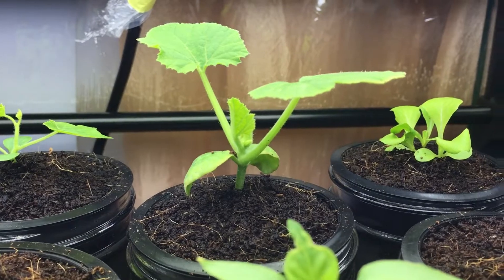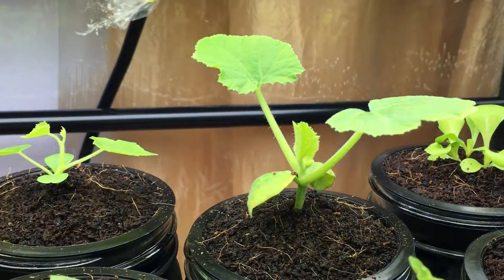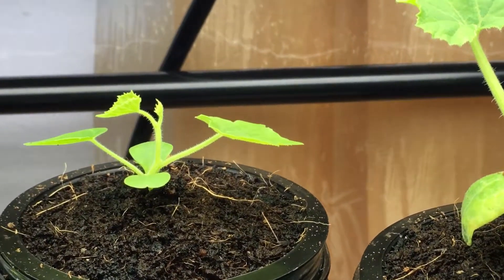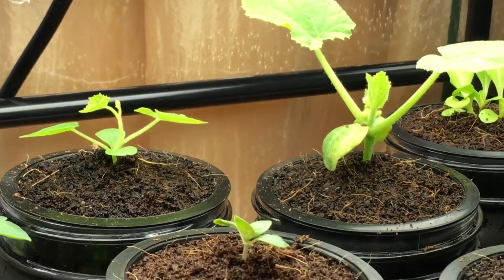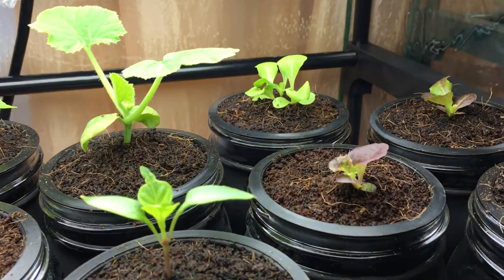The straight neck squash plant is getting very big right there, as well as the mouse melon plant right next to it. They look very similar but they're two completely different sized plants, as you're going to see once these things get larger.